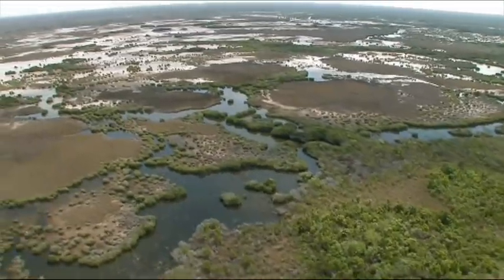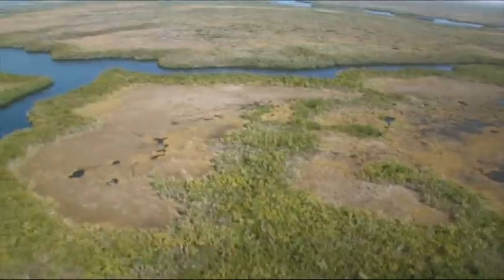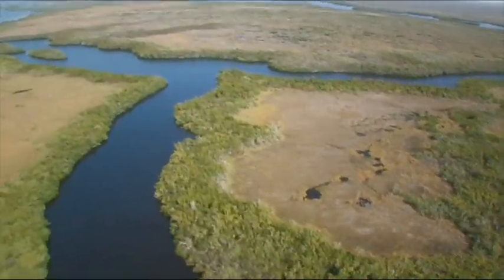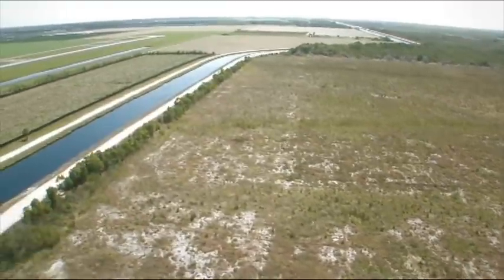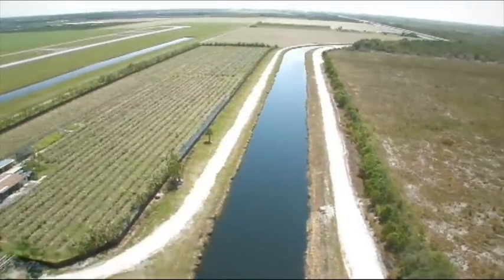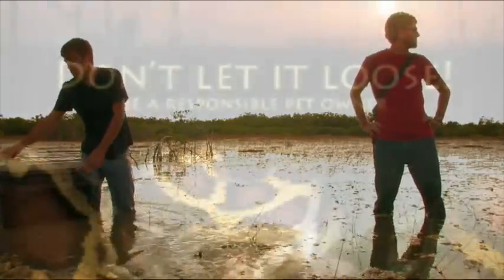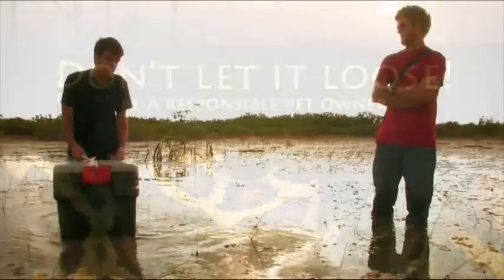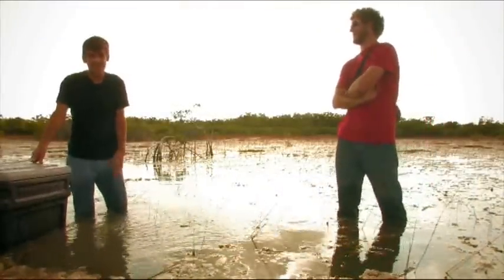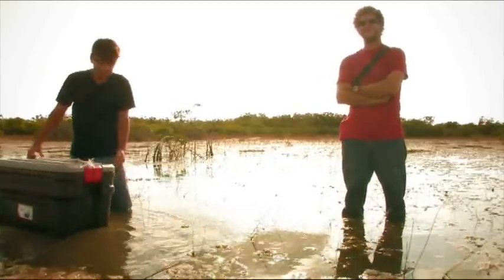I would hope that the Burmese python is used as a poster child — a poster snake — for this larger issue: do we have everything in place to prevent this from happening next time? Whether it's laws, regulations, education, outreach, or the tools to respond — let's try and avoid this. It was about an 11-and-a-half to 12-foot snake, and as soon as it hit the water it was gone. Some people suggest just running out into the Everglades and catching them all, but that proves it's not that easy. There could be a 15-foot snake right behind you right now and you wouldn't see it.